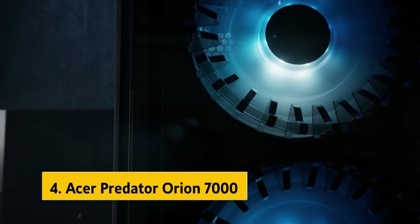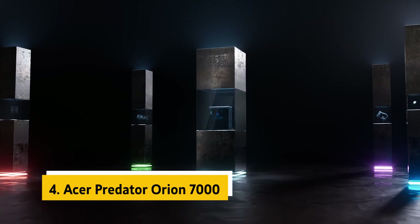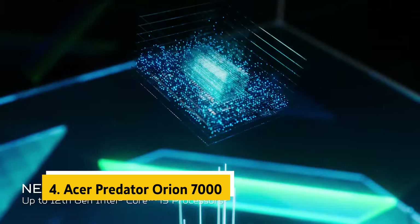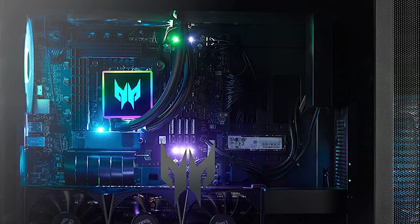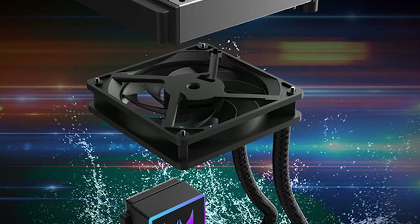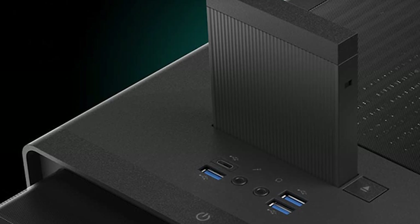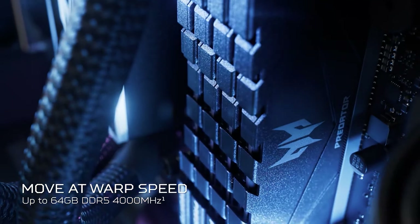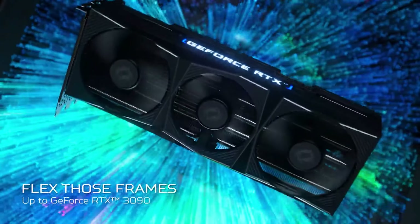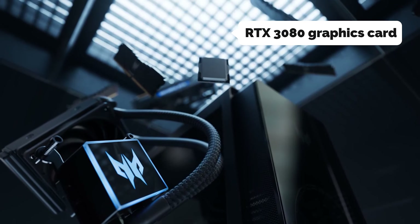Up next in 4th place is the Acer Predator Orion 7000. The Acer Predator Orion 7000 is as expensive as any of our picks for this guide. Still, it offers some of the fastest performance, dedicated graphics, and loads of storage, which makes it a better choice for serious gamers. The Predator Orion 7000 is the fastest desktop we tested, thanks to a combination of the 12-core Intel Core i7-12700K processor, the NVIDIA GeForce RTX 3080 graphics card, and 10GB GDDR6X video memory.